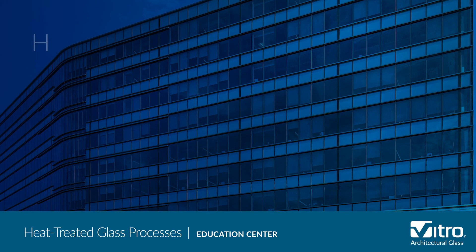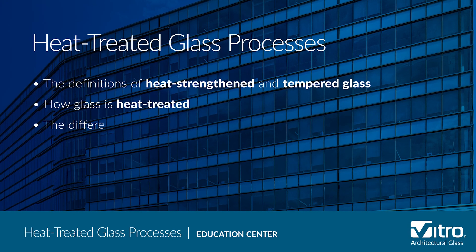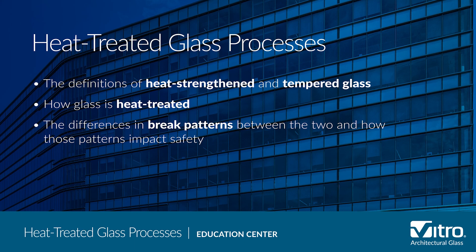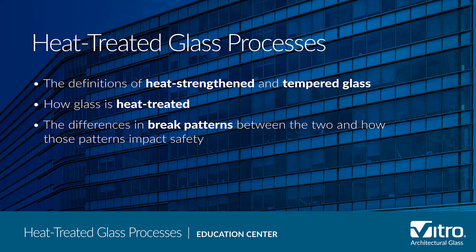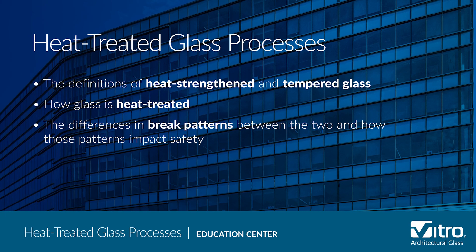To help you understand the differences between these two processes, we're going to cover the definitions of heat-strengthened and tempered glass, talk about how glass is heat treated, and the differences in break patterns between the two.